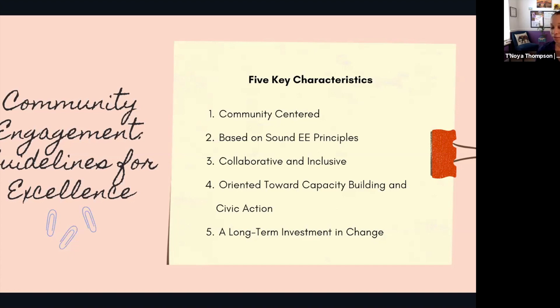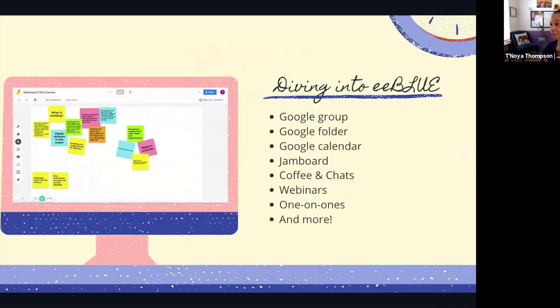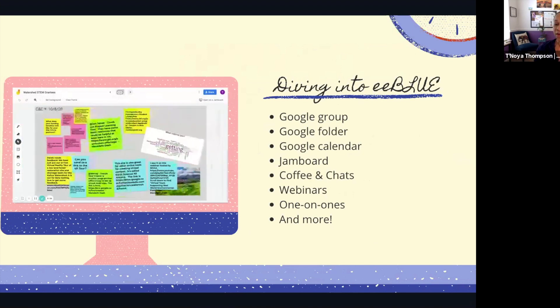I encourage you all to dig into these resources — they are free. You can download the PDF digitally. TAEE, our Texas state affiliate, is doing workshops on these guidelines, so stay tuned and connect for that. I have a hard copy that I got through an NAAEE conference before I was even on staff, and it is bookmarked, highlighted, filled with case studies, resources, links — it really breaks down this process to help you and your teams connect your community and enhance your programs.